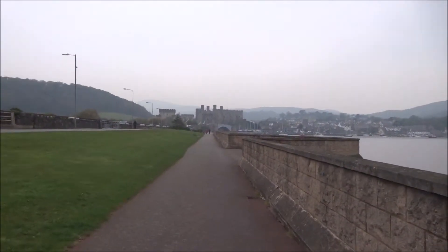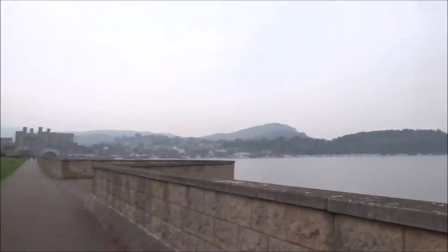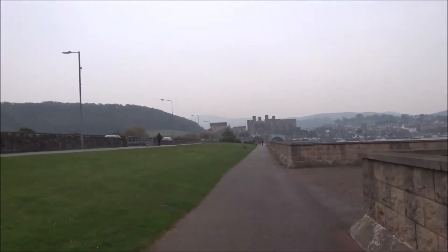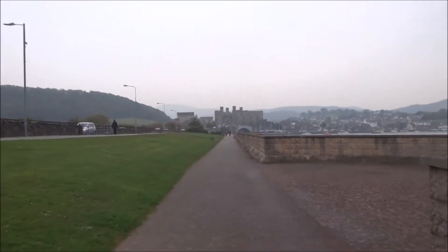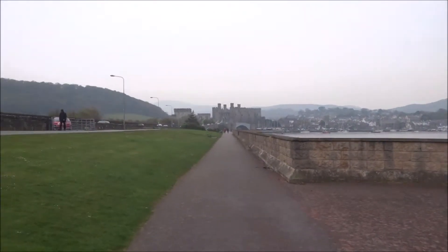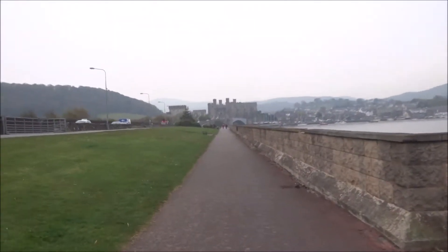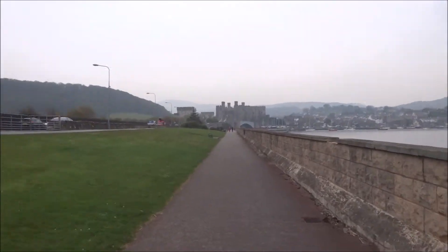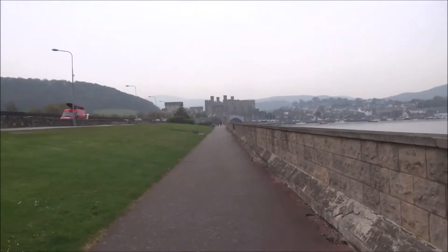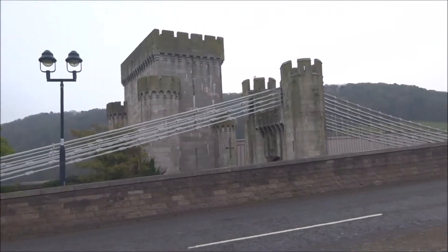I'm on my way to the town of Conwy, and it's not exactly the right day for sightseeing. It's trying to rain, it's pretty misty, and not particularly warm. But I have a few hours here, so I thought I'd do a little trip to Conwy town itself and its famous suspension bridge.